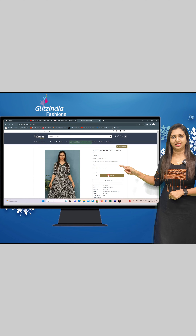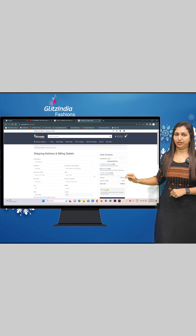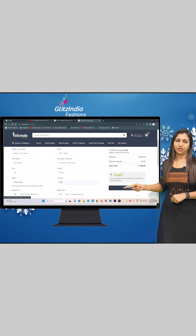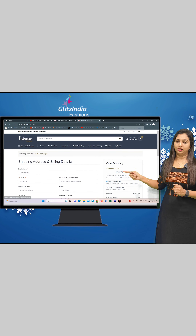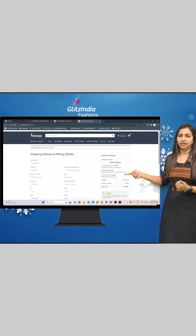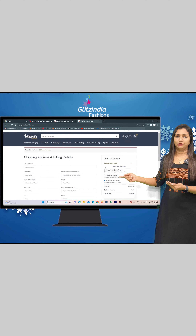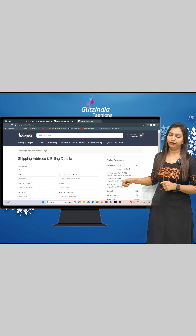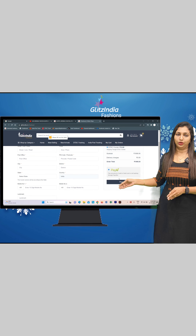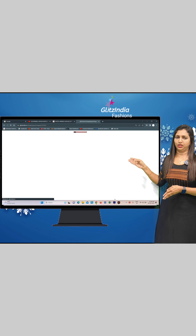There is also another way to buy. You can look at the page and choose your address. You can choose three options: DTDC, Posts, or Collect from Store. You can choose the option and place your order.